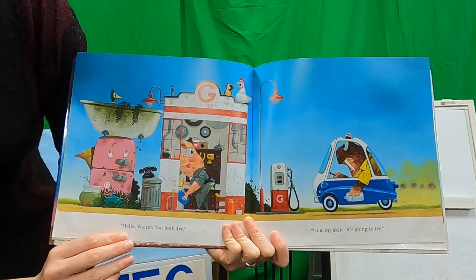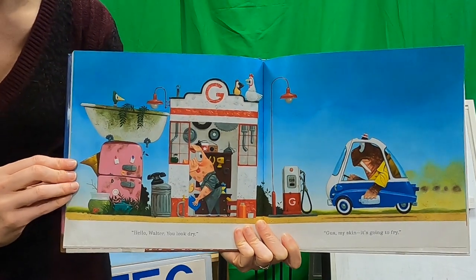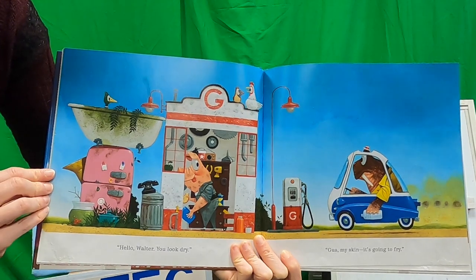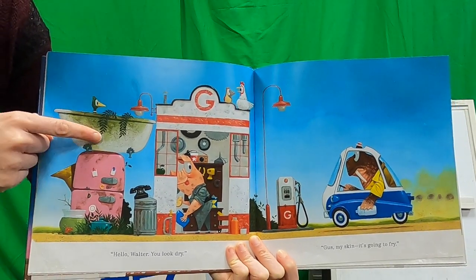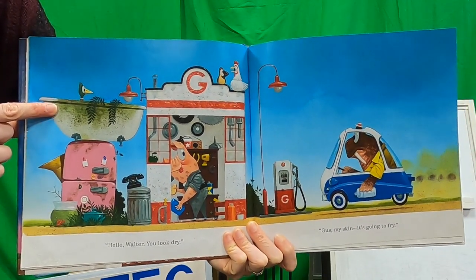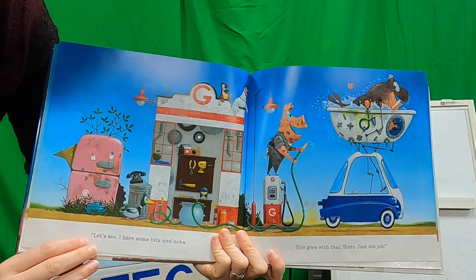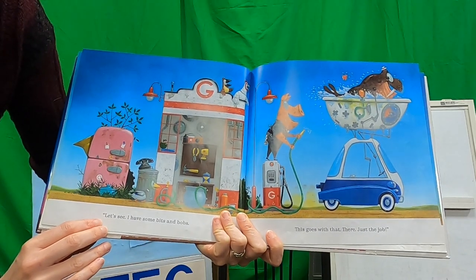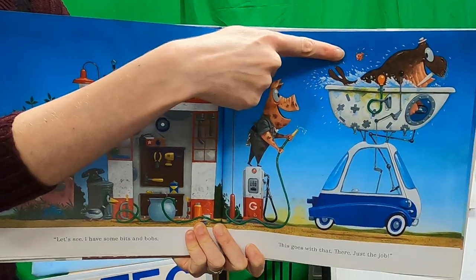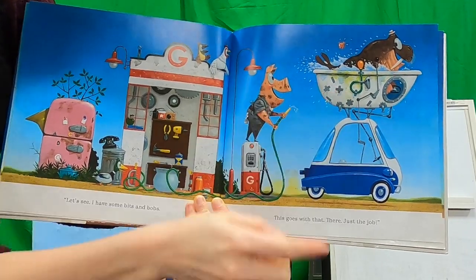'Hello, Walter. You look dry.' 'Gosh, my skin - it's going to fry.' Uh-oh. What do you guys think - what do you see that can help his friend Walter? There's a fish tank down here, do you think that would help? Nope - I think it was the tub. 'I have some bits and bobs. This goes with that. Just the job.' Look, there's our little fresh friend - he came along, too! He got all kinds of fun things to help him drive while he's inside the tub.